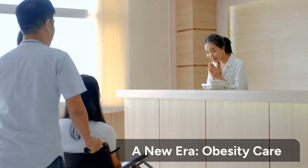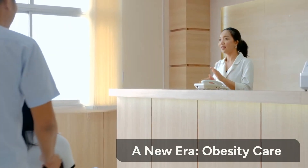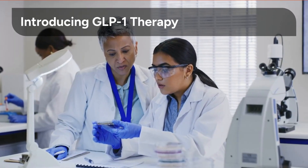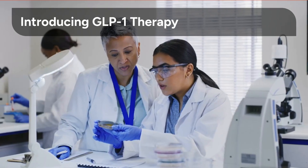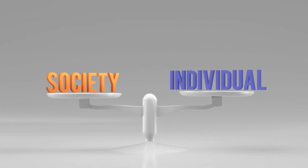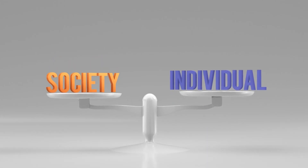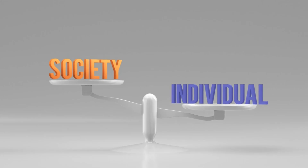Welcome to a new era in obesity care, where groundbreaking GLP-1 therapy meets personalized nutritional strategies to unlock sustainable health outcomes. GLP-1 receptor agonists are revolutionizing how we approach obesity, offering a powerful tool for weight management. But what if we could enhance their impact even further? This video will explore how integrating nutritional priorities with GLP-1 therapy creates a synergistic approach, leading to more profound and lasting results for patients.